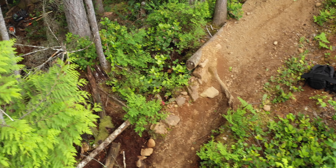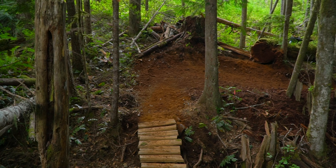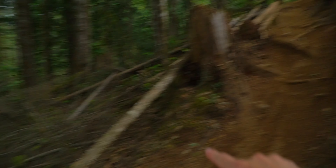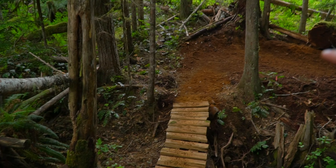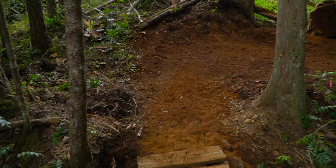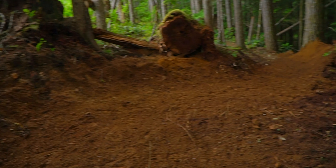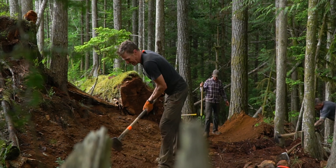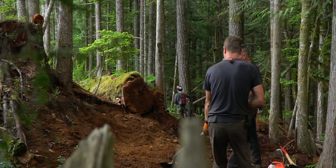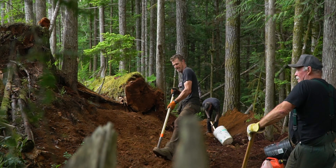Guys were coming down Bucket of Blood and guys were launching off a step up — it was just a recipe for disaster. So they wanted to get rid of that, and that's what they got rid of there. But they also recognized that this steep section is going to create a lot of speed. So once you hit this bridge at the bottom, instead of having to hammer on the brakes, they're creating a big berm that you're able to hit, followed by another berm to keep your speed as you continue down the trail.